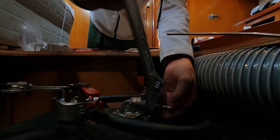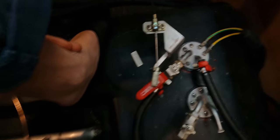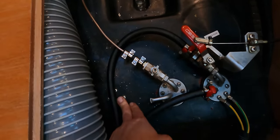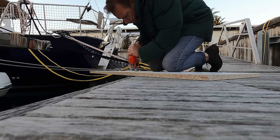It seems that installing a diesel heater was actually an option on the Beneteau 57, so everything is already pre-mounted. We have three diesel tanks in total, and we can mount it on a separate one — it was already there. So we decided to use that spare tank for the connection.